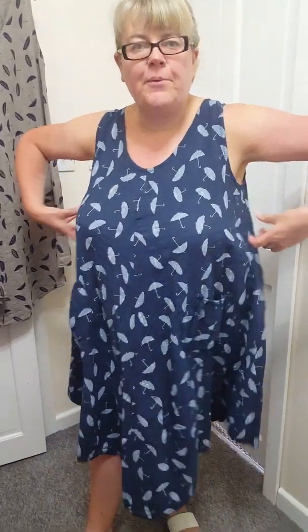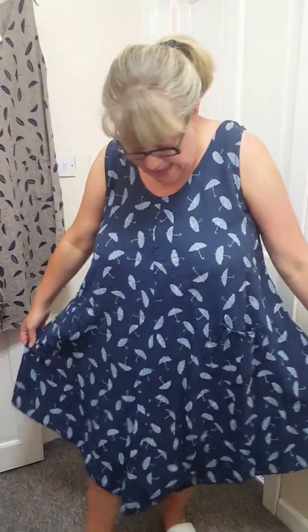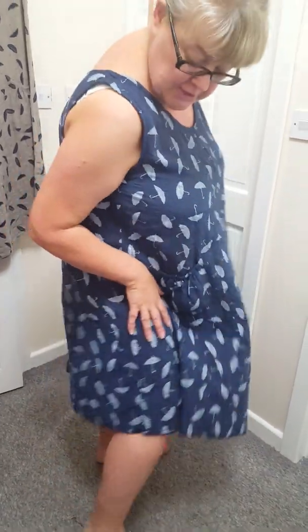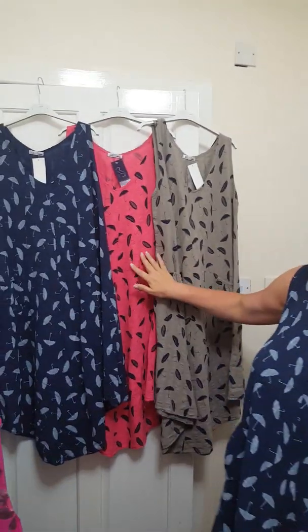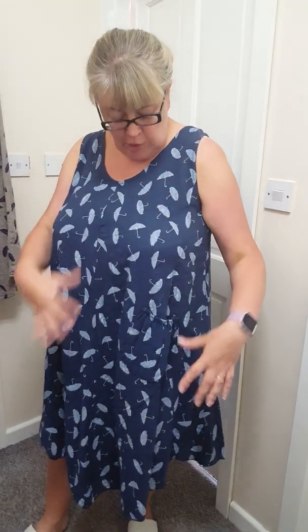Two pockets at the front, ample room round the bust, up to 50 inch bust. Fit and flare look, plenty of room round your hips as well. At the bottom they go longer at the front, but shorter at the side and longer at the back. Absolutely lovely. I've got the blue, we've got a lovely coral colour and a lovely beige colour. And they've got an umbrella logo on. 100% cotton as well, ideal for your holidays.